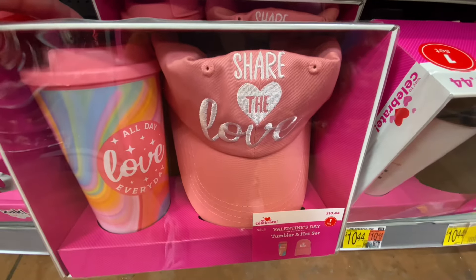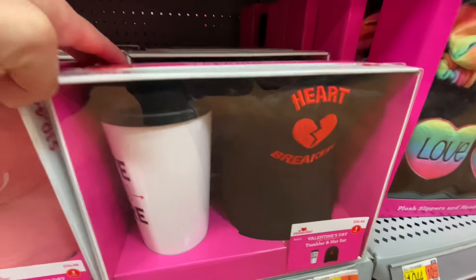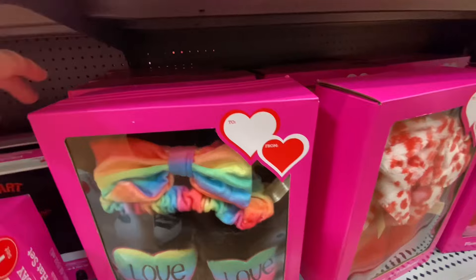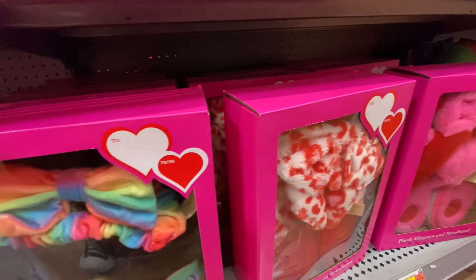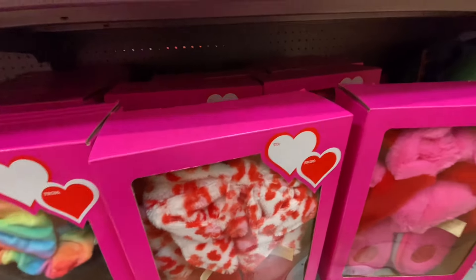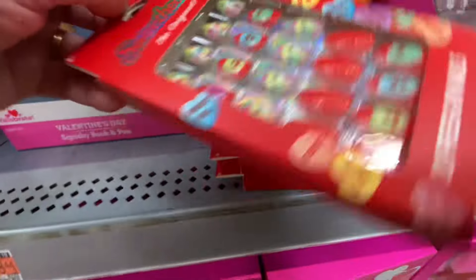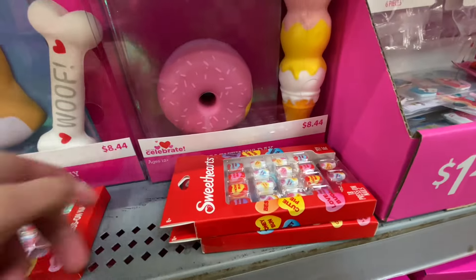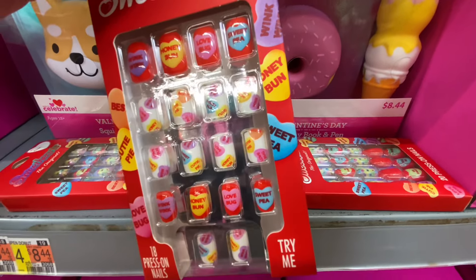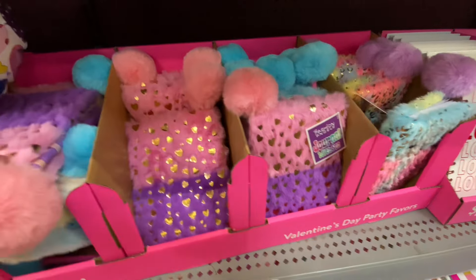I have seen these gift sets and I love them — it's a little tumbler with a hat for $10 and some change. Pretty good deals. This other gift set comes with some slippers, though I personally love the ones with the hat. They still have a few of these nail sets. I wanted to get these, but I noticed they were small — I don't know if they're for little girls, but they are smaller than usual.